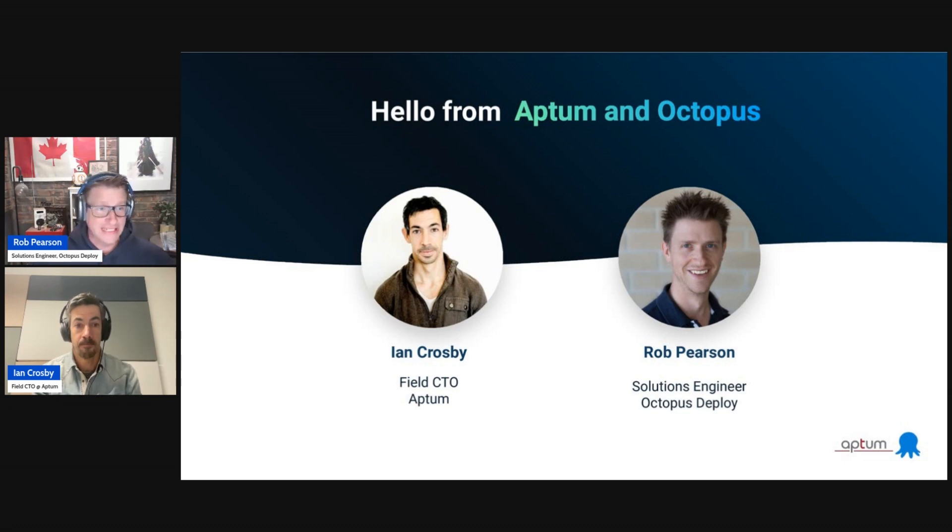We'll do some quick introductions. My name is Ian Crosby. I'm a Field CTO at Aptum. Aptum is a global managed service provider. Essentially, we solve for cloud. We do public cloud, private cloud, our own hosting, co-location, and any solution in between. So talking about hybrid cloud is something which is very common in my day-to-day and a subject close to my heart.